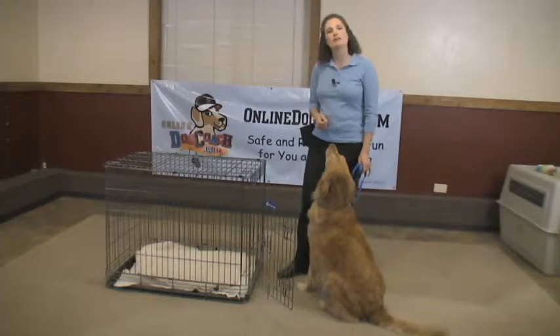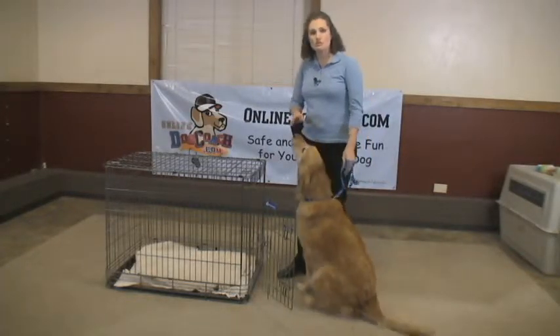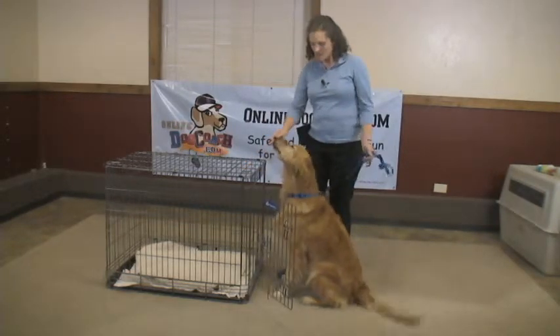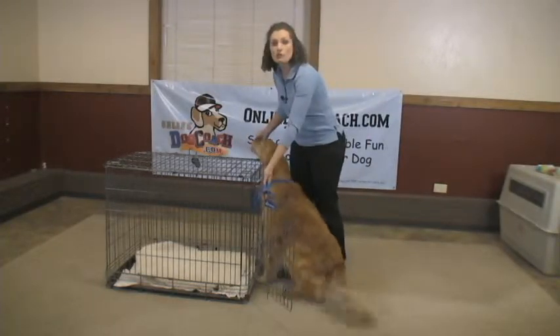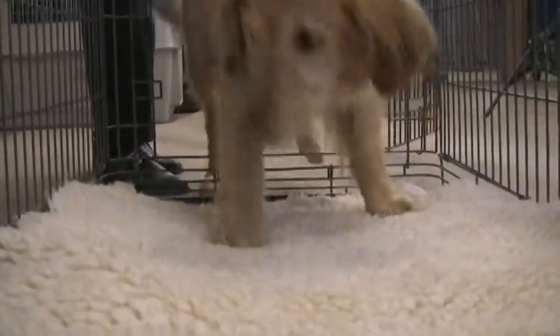This is Eli, and we're going to be working with him on going into the crate. For the sake of this training, and so that you can see him moving in and out, we will be using the metal crate. To start with, you want to just expose him to the crate. Leave it out, leave the door open so that he can go in and out, and you can even toss treats and toys in so that they associate it in a non-threatening manner.